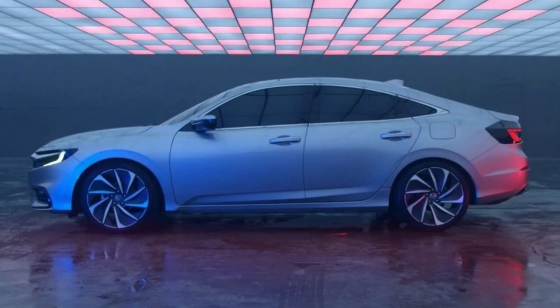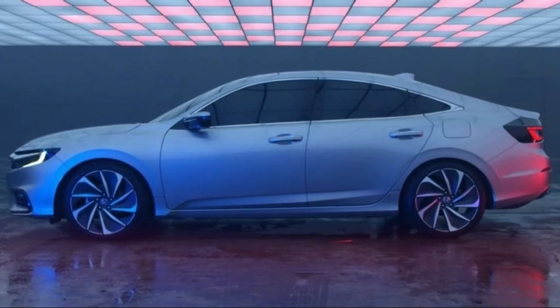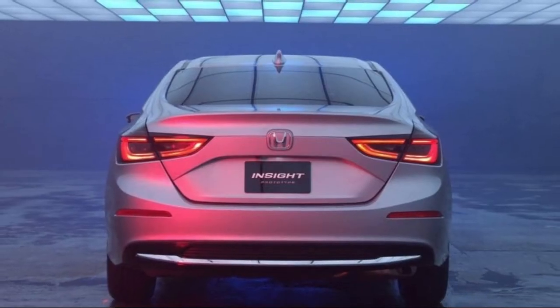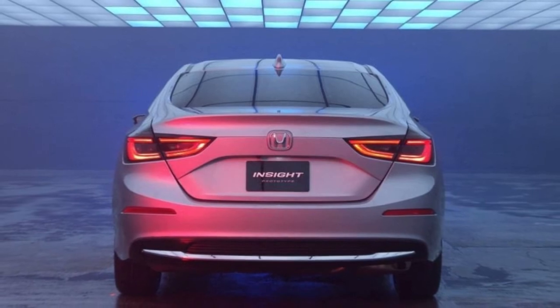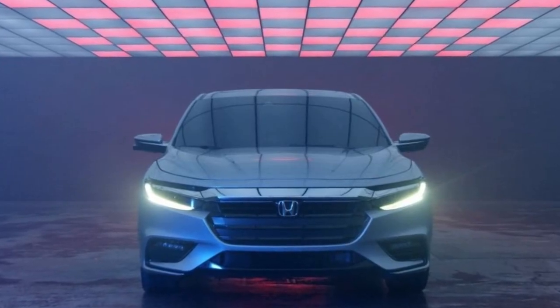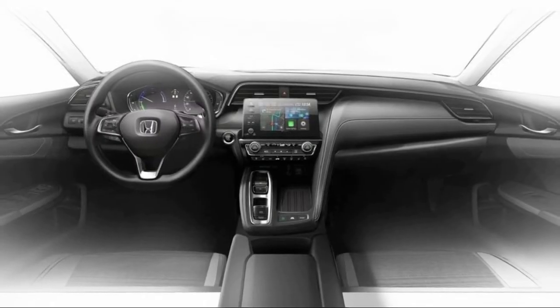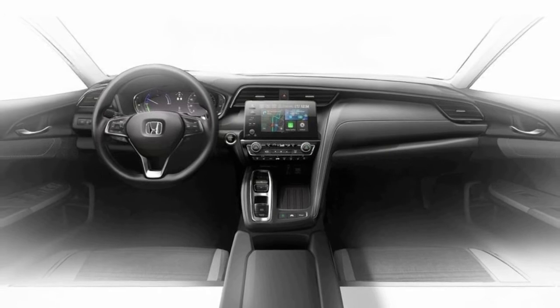Honda is even showing sketches of the full interior, which looks a tad more upscale than the Civic thanks to a nicer digital gauge cluster, a larger central touchscreen with volume knob, and the push-button shifter found in several other Honda products, including the Accord 2.0T and the Odyssey.